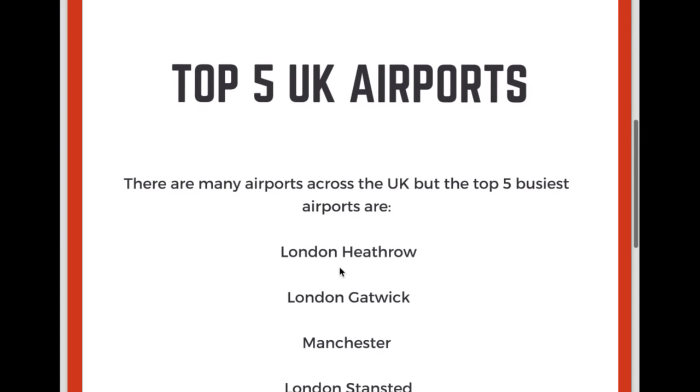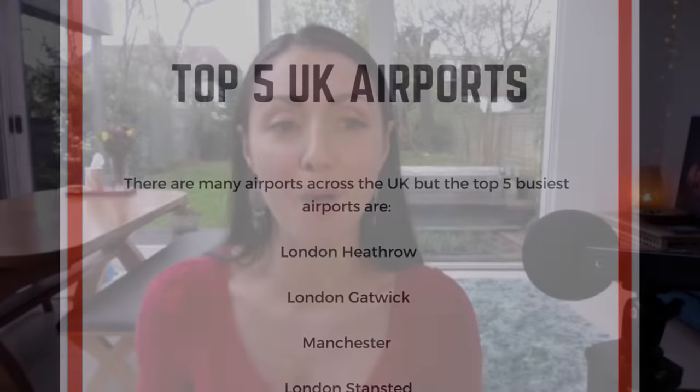So the first one here is London Heathrow. We have that TH there. So remember with THs, we put our tongue between our teeth. Heathrow. So London Heathrow.